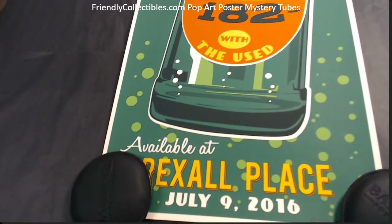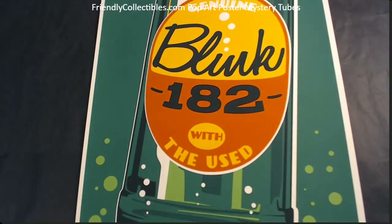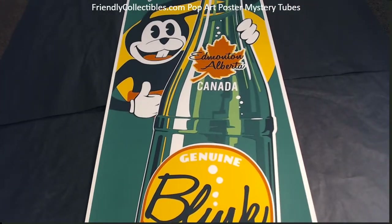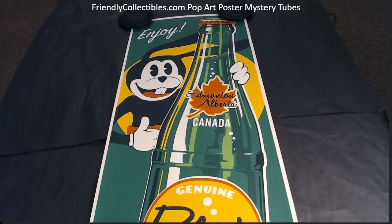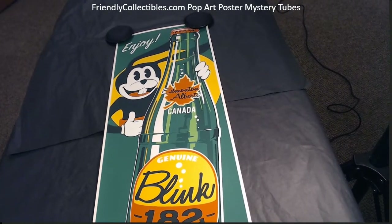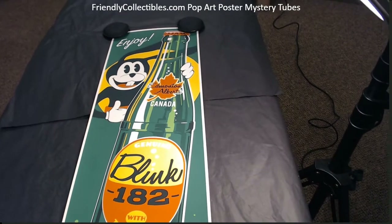I wish the lighting was a little better in here so that you could see the colors — the colors really pop on this, but they don't pop under this current lighting. I really wish I could give you a better preview, but that's how it looks. I'm trying to do a zoomed-out view so you can actually see the full print here.